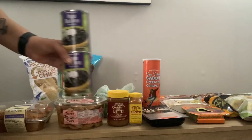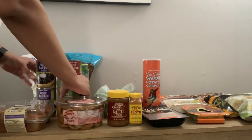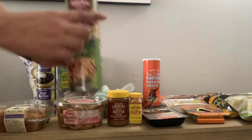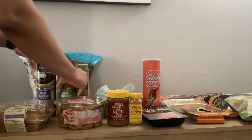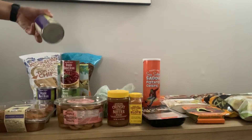I went ahead and got two cans of black beans, a can of garbanzo beans, and a can of kidney beans. I'm probably gonna make a bean salad with three of the beans and the other black beans is just for eating.